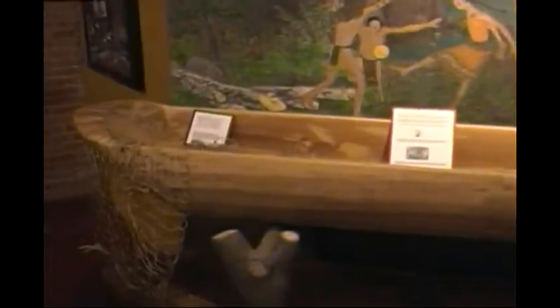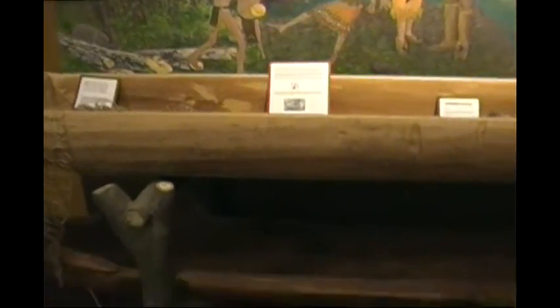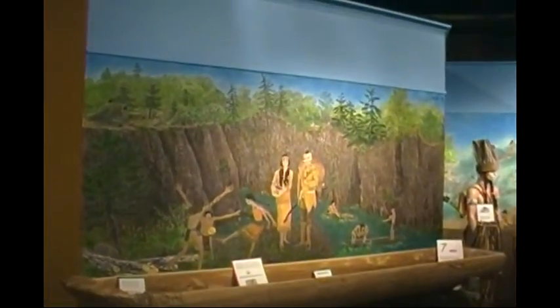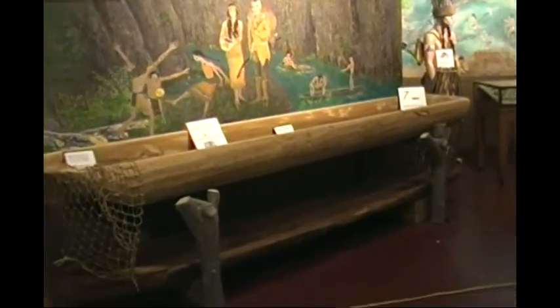Now we're going to move along to artifacts representing Northeastern Indians indigenous to this area. Here we have a lovely painting, and actually two carved-out, very large canoes. It's unbelievable how thick and solid and heavy these canoes are.